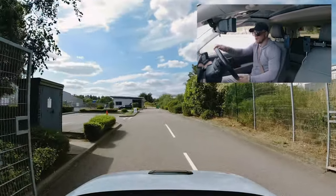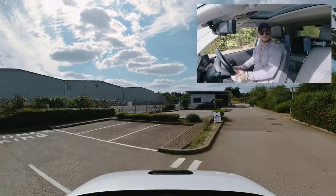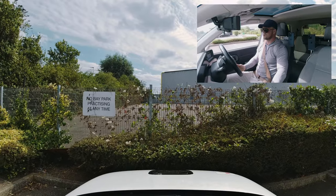Welcome to EWF Driving Test Centre! As you can see, it's a very small car park. We're going to do an EWF Driving Test Centre route. You'll start your driving test from the test centre. By the way, my name's Scott. Welcome to the channel.